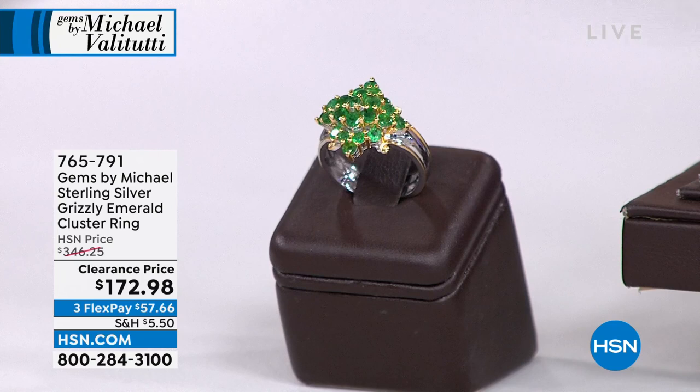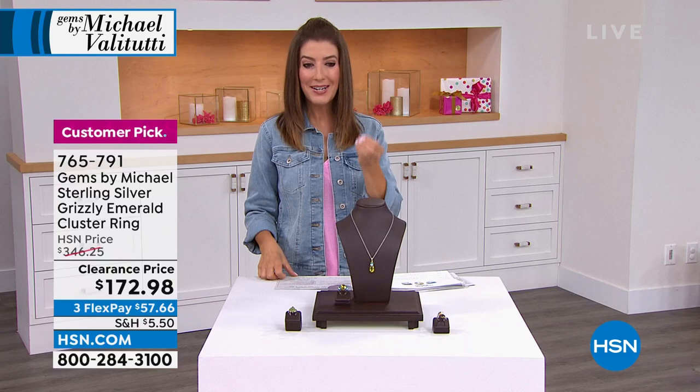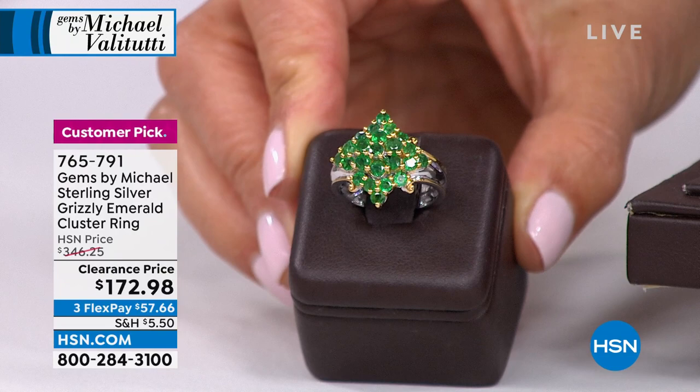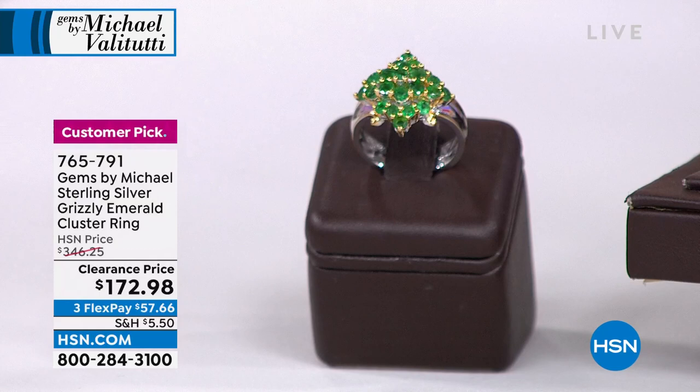These are all genuine gemstones — the rare, the exotic, the unusual — all set in precious metals. One of his all-time favorites is the Grizzly Emerald. This color, the saturation of the green, is so stunning — a lush and verdant green. It's set in solid sterling silver with a palladium alloy, a stunner at $172.98, the lowest price we've ever offered. Item number 765-791.